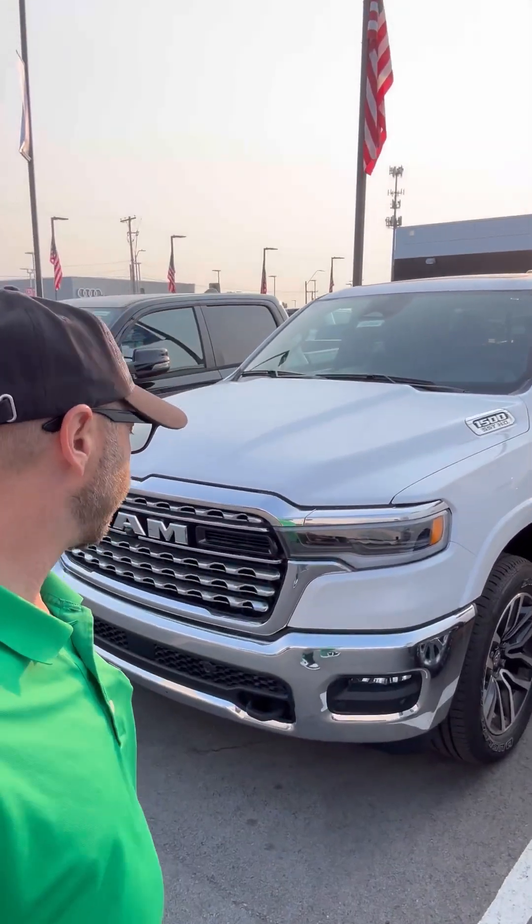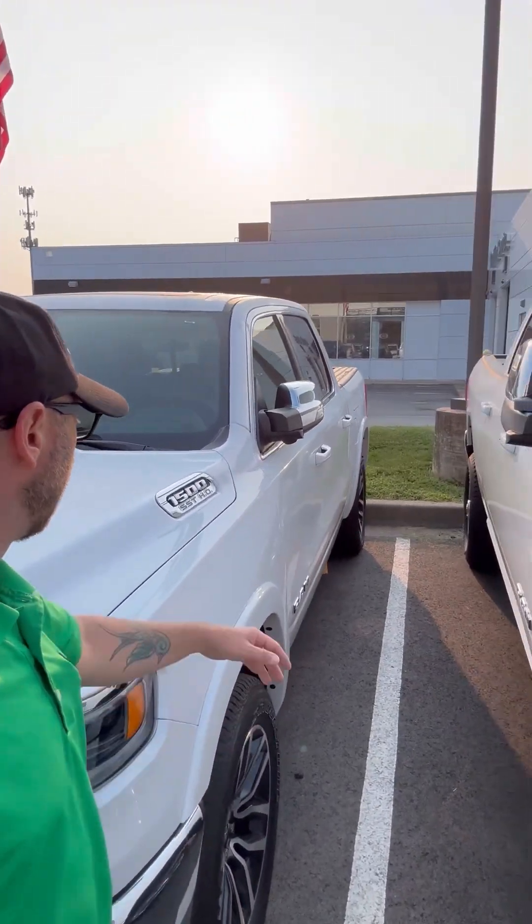Hey, what's going on today, guys? Mark over here. I work at Cable Dahmer Dodge on the sales side, and today I just want to make a quick video about the new engine that's out.